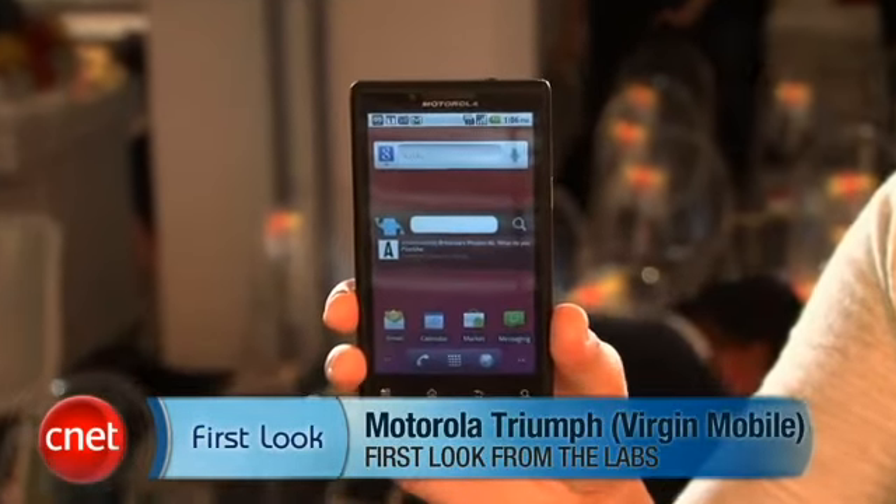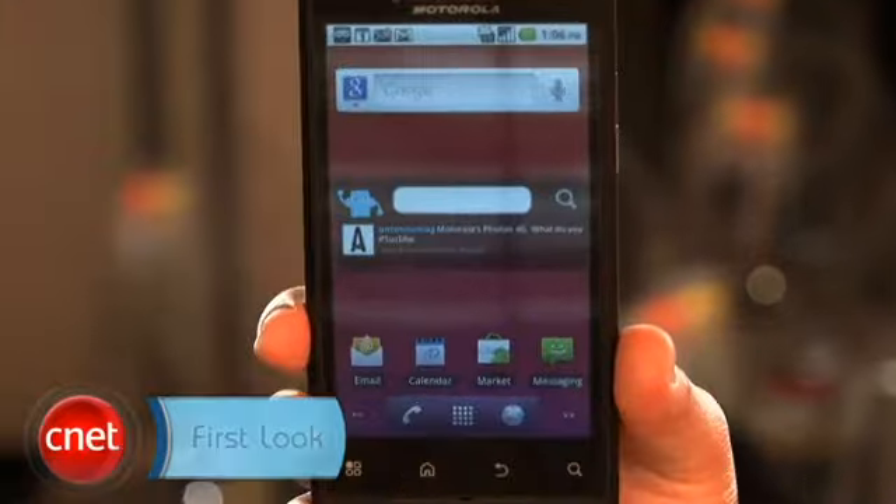Hey everyone, I'm Bonnie Ta, Senior Editor at CNET.com, and I'm here with your first look at the Motorola Triumph for Virgin Mobile. This is Virgin Mobile's first Motorola Android smartphone and it's for their prepaid market.